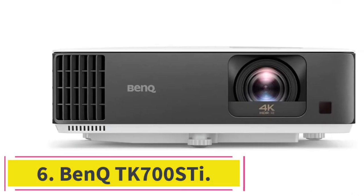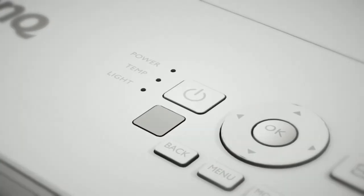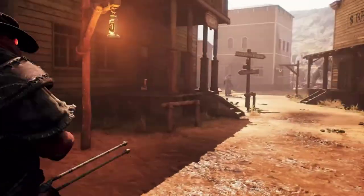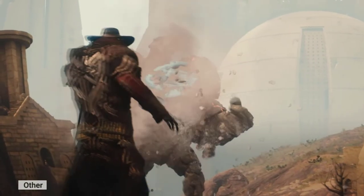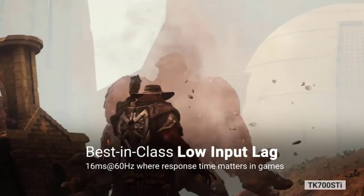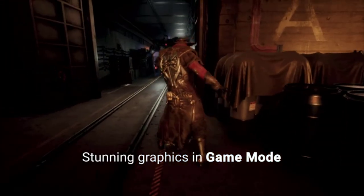At number six: the BenQ TK700ST. BenQ is a leading name in gaming projectors, and the TK700ST is a top choice for serious players. It starts with its responsiveness — a 240 Hz refresh rate and 4 milliseconds input lag lets you get fully immersed with no delays. You can also optimize the display to match your style of play with dedicated picture modes for first-person shooters, sports games, and RPGs that enhance detail and realism.